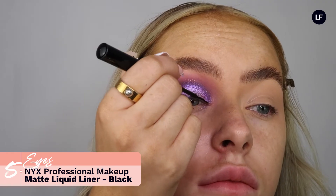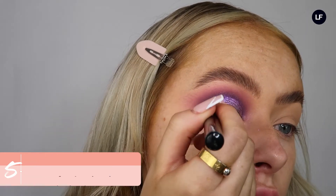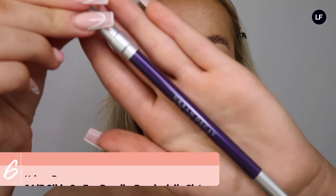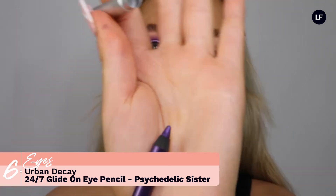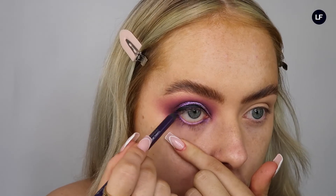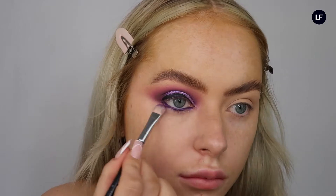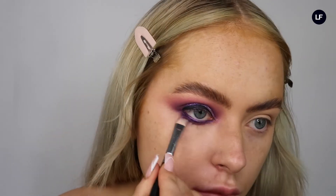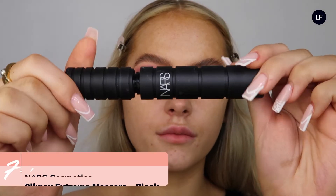To prep our eyes for eyeliner, I'm going in with the NYX Matte Liquid Liner in black, just doing a really nice simple straight line. Then for the waterline we're going in with the Urban Decay 24-hour liner in Psychedelic Sister, which is a really pretty purple color that suits the look really well. These are super blendable, so I just took a little bit of Big Wig and blended that purple shade out underneath the eye to finish off the eyeshadow.